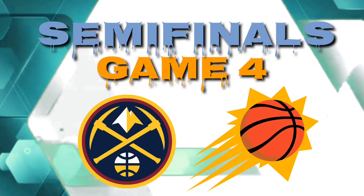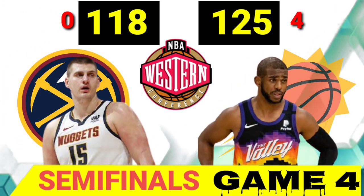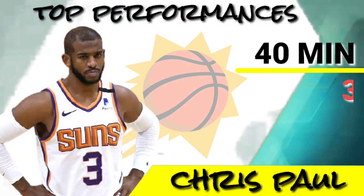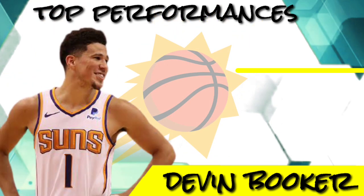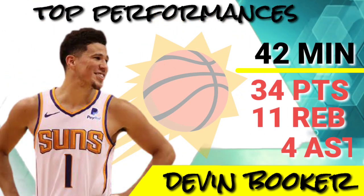Semifinals Game 4, Nuggets vs. Suns. Phoenix Suns eliminated Denver Nuggets 125-118, with the best performance of Chris Paul, playing 40 minutes, with 37 points, 3 rebounds and 7 assists. And also with the performance of Devin Booker, playing 42 minutes, with 34 points, 11 rebounds and 4 assists.